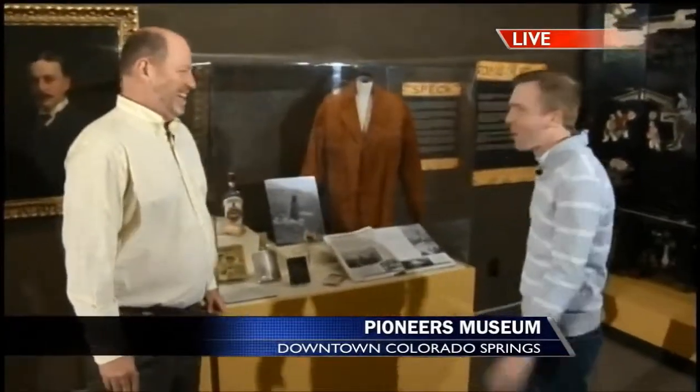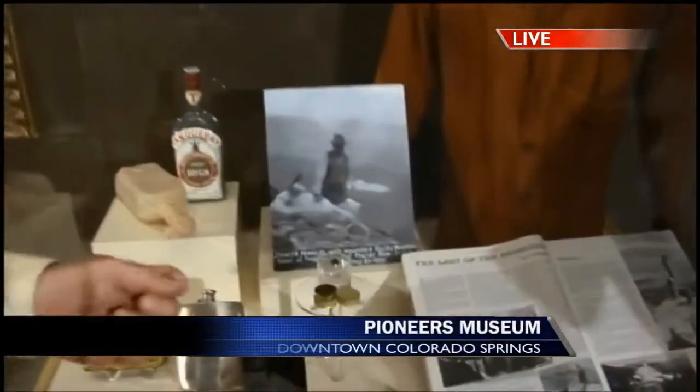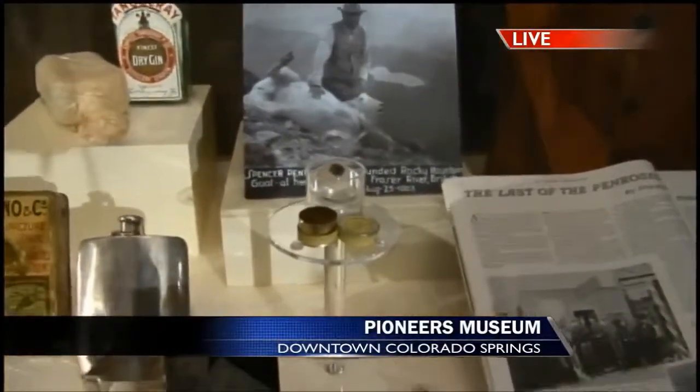I'm going to cut right to the chase because I have never seen what Mr. Mayberry is about to talk about. What are we standing in front of? We're in the museum's newest exhibit — it's called the Tutt-Penrose Partnership, about the really important and critical impact that Charles Tutt and Spencer Penrose have played in the community. We have objects in here that have never been seen by the public, including a glass eye that was used by Spencer Penrose — that's his legitimate glass eye.